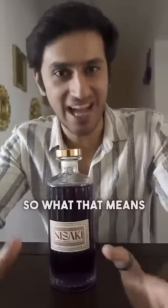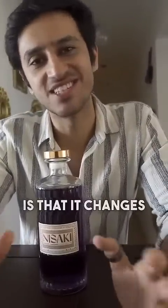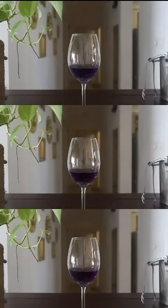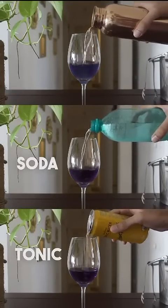Coming to the USP of the gin — it's a color-changing gin. What that means is that it changes its color depending on the mixer that's being used. Let me show you. We've got water, soda and tonic here. Let's see what happens.